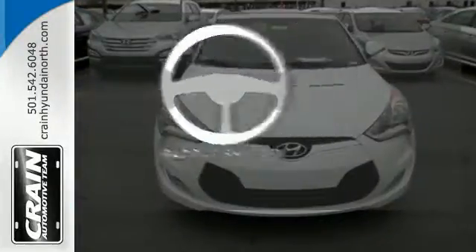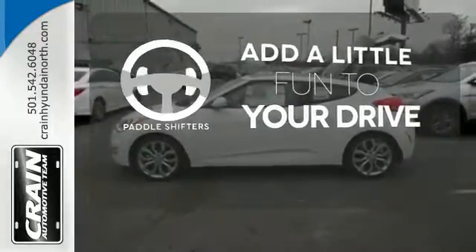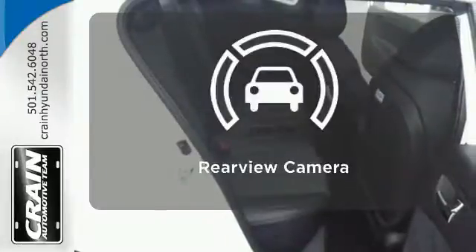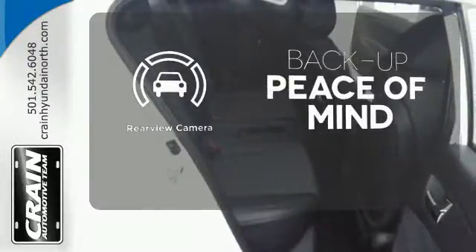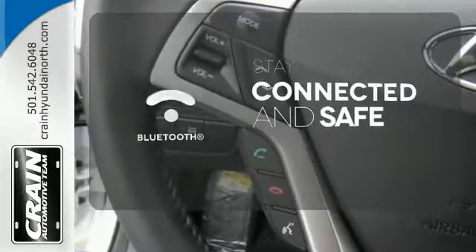Who says an automatic transmission can't be fun to drive? Enjoy the experience and convenience of paddle shifters. Hindsight is 20-20 with a backup camera. Bluetooth wireless technology keeps you in command and in touch.